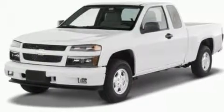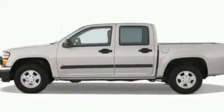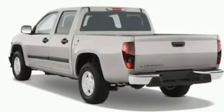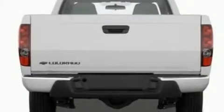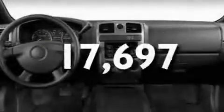Its top features and packages include cruise control, an auto-dimming rearview mirror, keyless entry, a 6-speaker audio system, a leather-wrapped steering wheel, automatic locking wheel hubs, a bed liner, a low-tire pressure indicator, external temperature display, and this vehicle has fewer than 18,000 miles on the odometer.